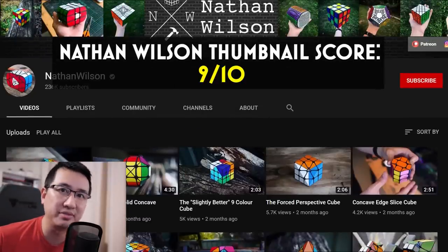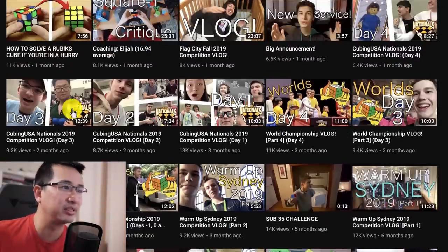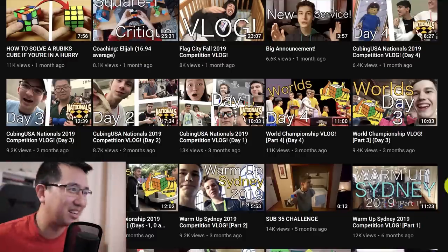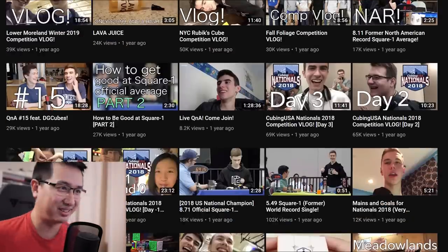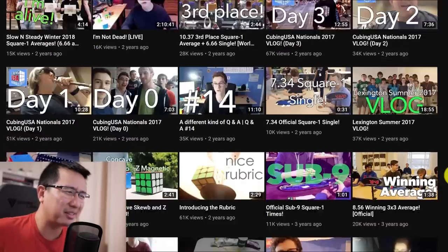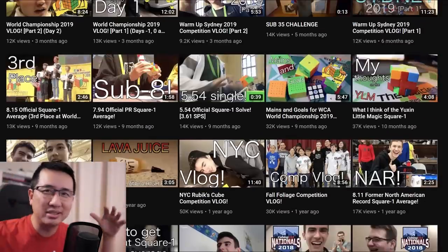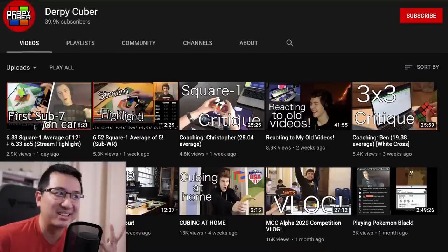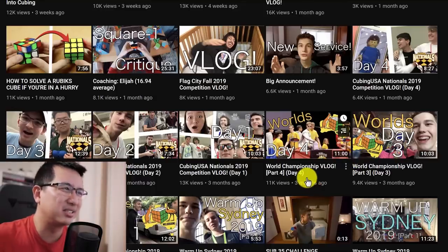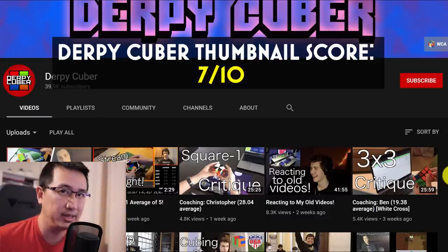The Derp is next. His thumbnails are a little bit random - text that's all over the place, and it's usually one thing that really stands out like 'sub 8.' I think it works; you know it's him, that's his style and it does make me want to watch it. The majority of his thumbnails are just frames taken from a certain scene of his vlog and used as the thumbnail. I think it sort of works. Pretty messy design, but consistent with the style he's going for. As far as thumbnail effectiveness goes, I'm giving you a 7 out of 10.